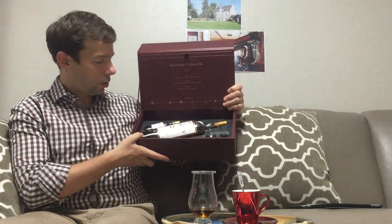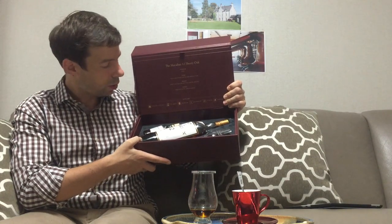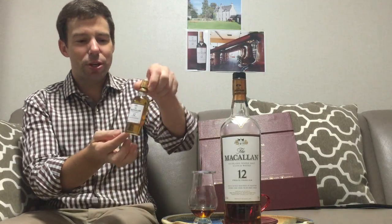Inside you've got the standard 700ml bottle at 40%, a miniature 50ml bottle which actually has a cork, and a Glencairn glass with the Macallan etched on it. I did clean the glass, so I'm just going to air that out a little bit. It kind of smells a little bit like the box.